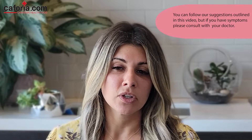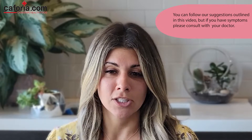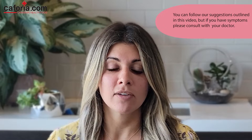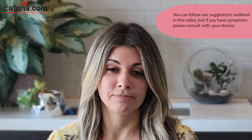First things first — consult with your doctor, gynecologist, and/or naturopath prior to trying the suggestions outlined in this video. A physician may ensure that you take an antibiotic to help clear BV, but if you have recurring symptoms of BV, you can follow some of the steps outlined in this video if they work for you.